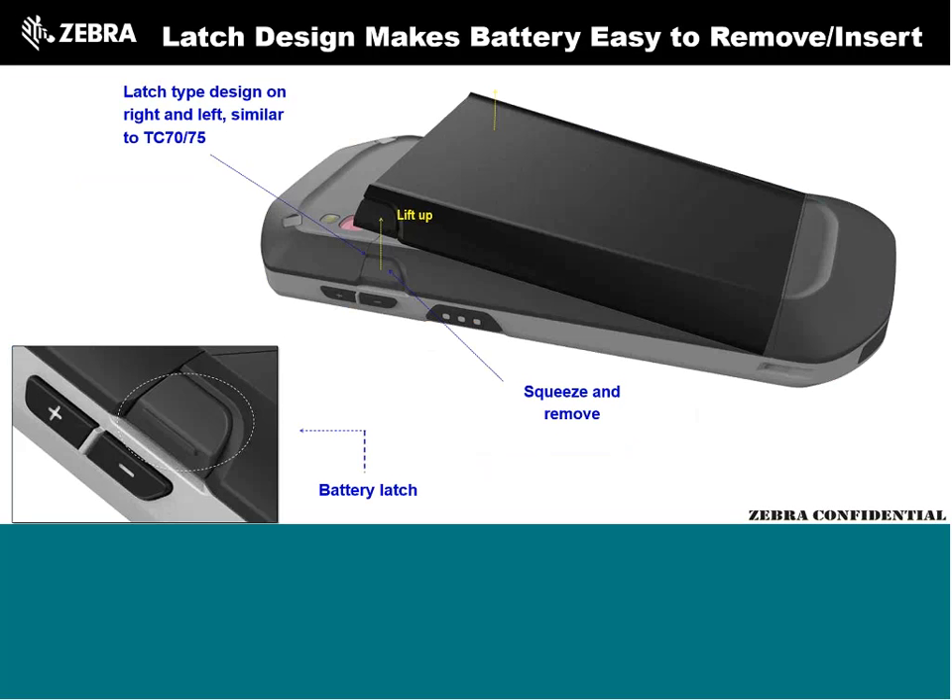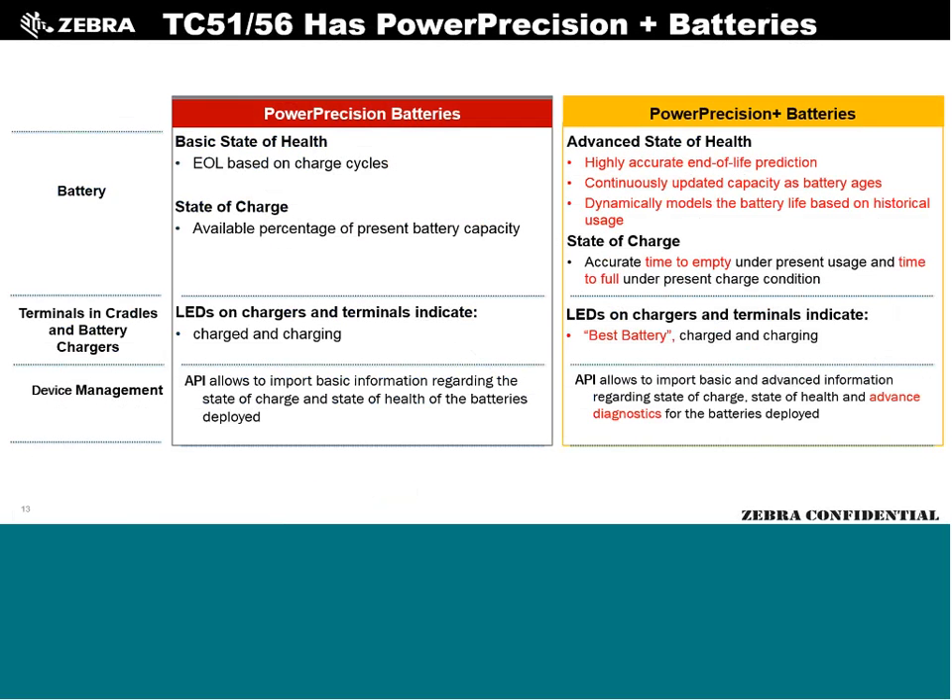Regarding the battery, the pull mechanism is a nice refinement — similar to the TC7X series. You pinch the two latches together and the battery releases itself, very easy to pull up. The TC55 and MC40 were tough on fingers and the latches would break. The Honeywell CT50 is also cumbersome to unlatch. Strong customer feedback drove us to make this much better, and the team did a fantastic job.